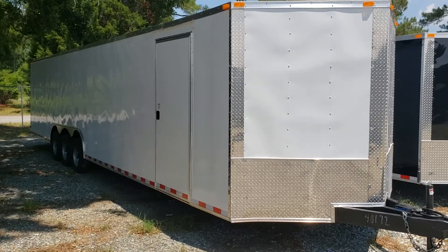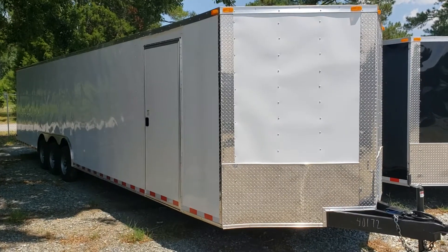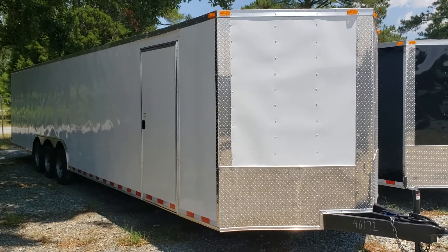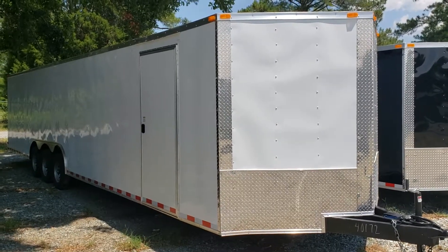Hello everyone, this is Doug Reed at Wild Cargo Trailers in Cochrane, Georgia. Contact information is 478-290-2753. I'm going to do a walkthrough here of a South Georgia Cargo eight and a half by 34.